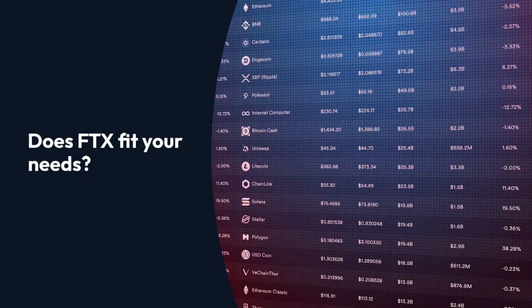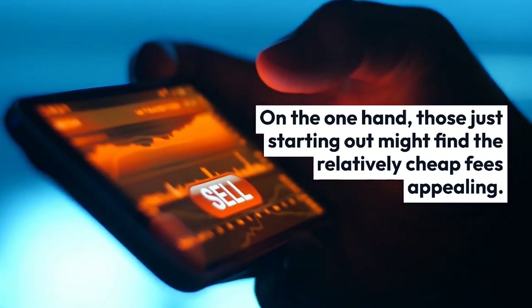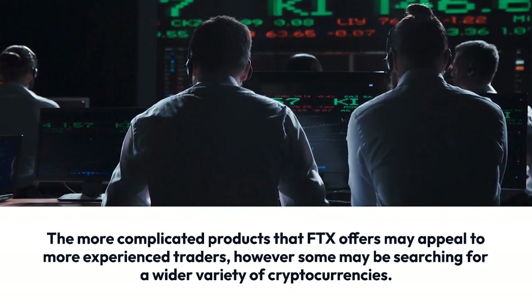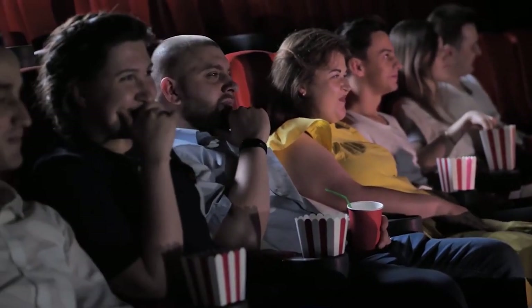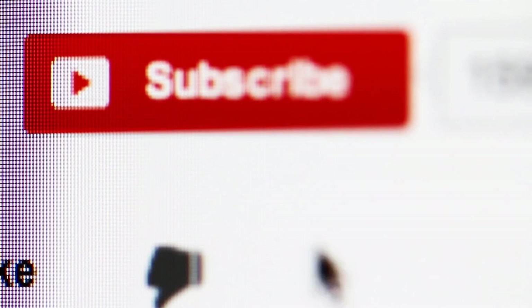Does FTX fit your needs? On the one hand, those just starting out might find the relatively cheap fees appealing. The more complicated products that FTX offers may appeal to more experienced traders. However, some may be searching for a wider variety of cryptocurrencies. Thanks for watching — I hope you enjoyed the video. Be sure to leave your comments below and also subscribe to our YouTube channel to obtain more interesting content.